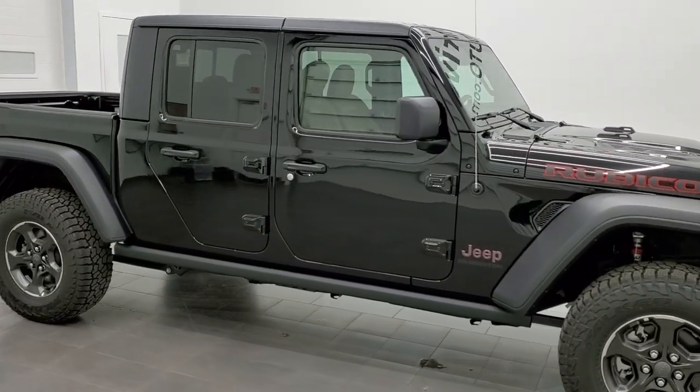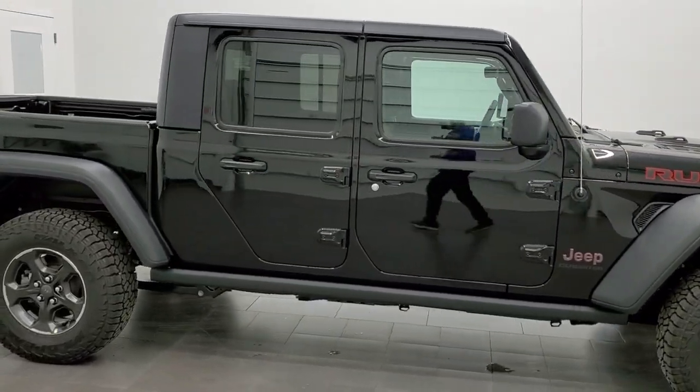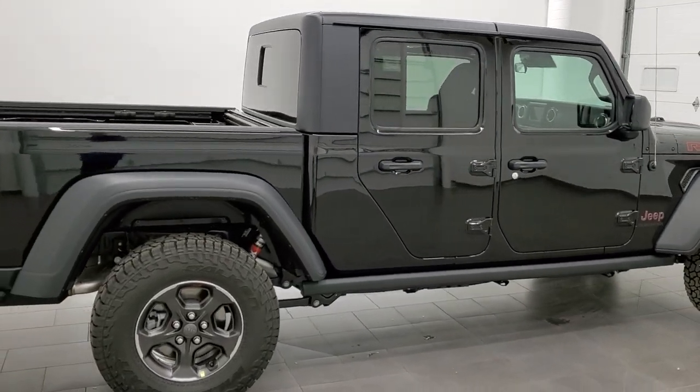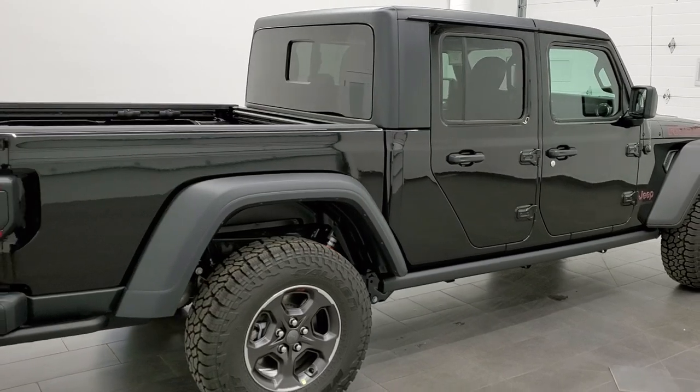Hey everybody, this is Brett with Summit Auto, and today I'm super excited to show you this brand new 2021 Jeep Gladiator Rubicon.